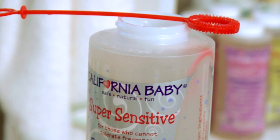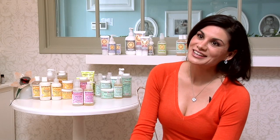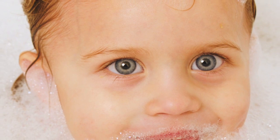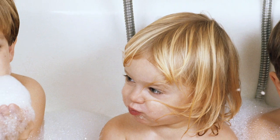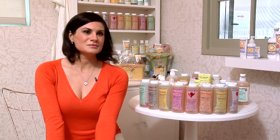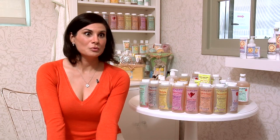Every California Baby bubble bath has a bubble wand included. It works as a bribe, it works for fun blowing bubbles in the bathtub — it's a good skill. I had a hard time getting my son into the bathtub around age two, the terrible twos. He refused to go in, so I thought, we can build bubbles in the bathtub — what else is better in the world at that moment?